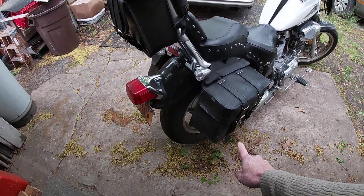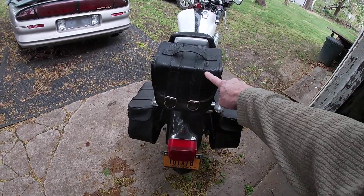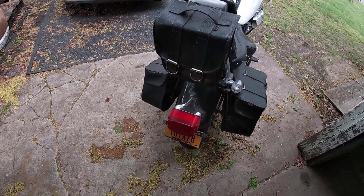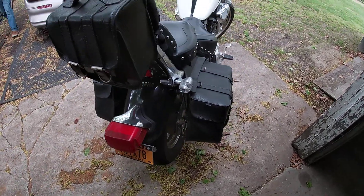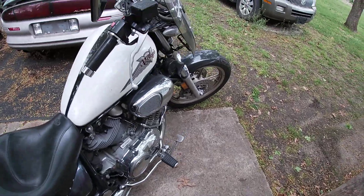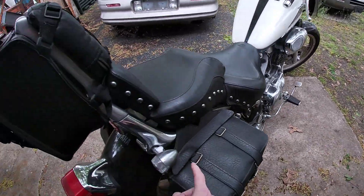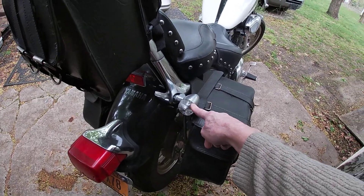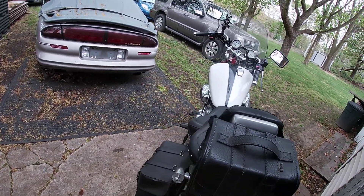This is a Mustang 500 seat, something like that. There are saddlebags, and the little one in the back too. I have the original seat inside as well. I've got bullet mirrors and lights, and the original light is in here too.